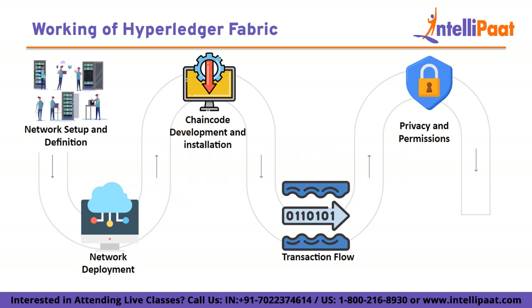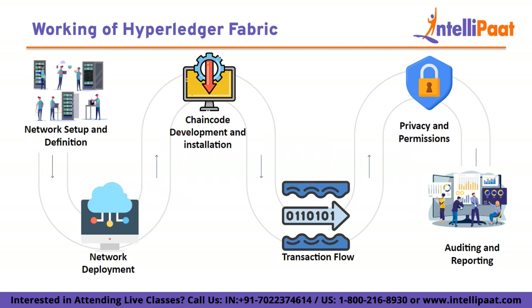The fifth step is privacy and permissions. Hyperledger Fabric allows private data to be shared only between specific participants, which is important for business scenarios where certain information should be kept confidential. The last step is auditing and reporting. The blockchain maintains an immutable ledger of all transactions, providing a transparent and tamper-proof record of all supply chain activities. Participants can generate reports based on blockchain data to gain insights into supply chain operations, product movement, and verification processes.